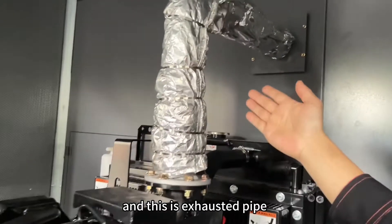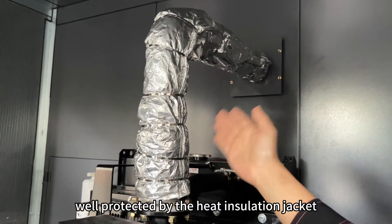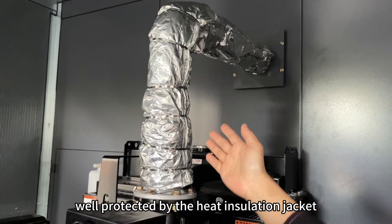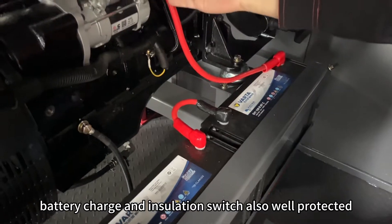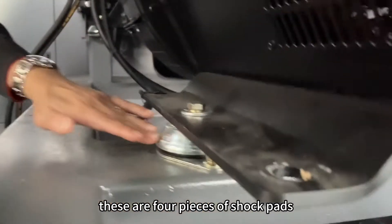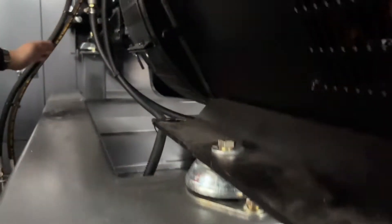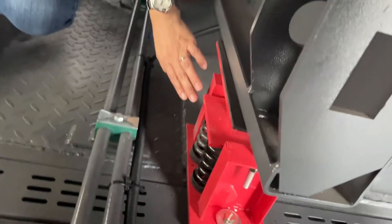And this is the exhaust pipe, well protected by the heat insulation jacket. Battery charge and isolation switch, also well protected. These are four pieces of shock pads and four pieces of shock-absorbing soft springs.